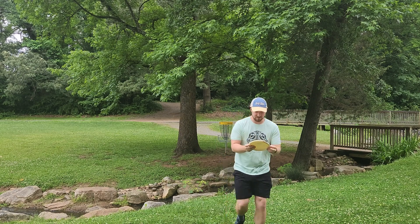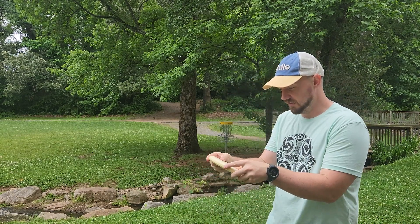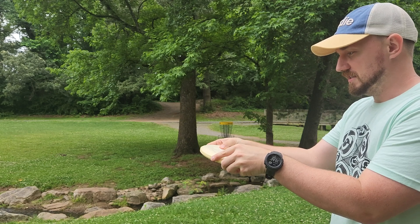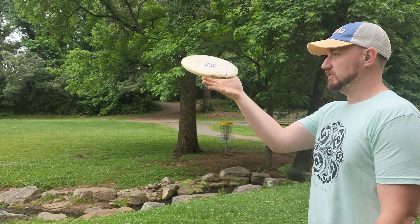Certain grips are definitely worse than others. It's kind of hard to control the height because when you have somewhere to really place your thumb inside the disc, you get more downward pressure, so you have to push up on your fingers harder — you get a lot more pop, but it's really hard to control the height out of your hand. Hole seven is a crusher tree gap — 174 feet uphill.